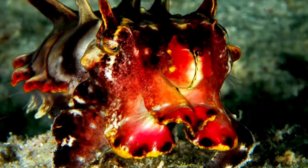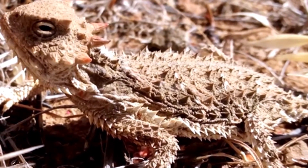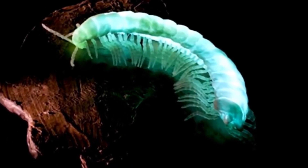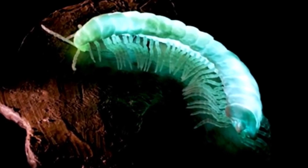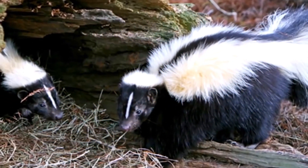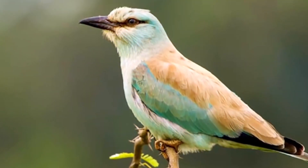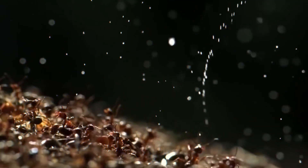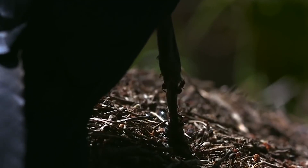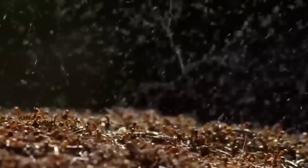In conclusion, the animal kingdom is a treasure trove of astonishing adaptations, and defense mechanisms are among the most captivating. From explosive sprays to startling sounds and incredible regeneration abilities, these unique strategies highlight the lengths to which animals will go to ensure their survival. Exploring these bizarre mechanisms deepens our understanding of the natural world and reminds us of the sheer wonder and complexity of life on earth. So the next time you encounter a seemingly ordinary creature, take a moment to consider the extraordinary defense mechanisms that may lie beneath the surface.